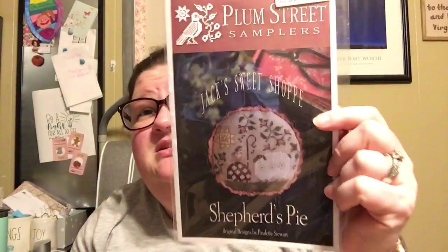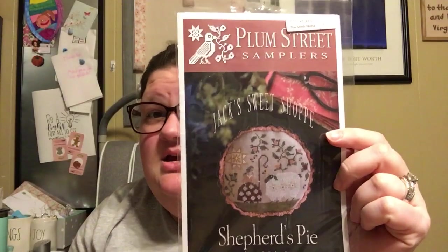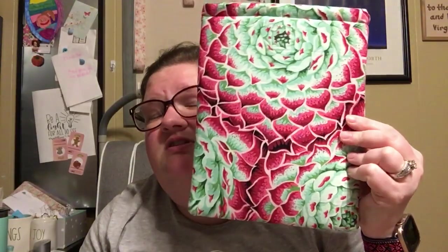We'll talk about the progress I've acquired on it today. I don't think this will be as long a video as yesterday. If you didn't get a chance, I did the Rolodex random tag yesterday, which was super fun. The wheel chose Plum Street Samplers, Jack's Sweet Shop Shepherd's Pie — a new release this year from Market. It lives in a book sleeve style project pouch that I made from fabric from my local quilt shop, with a pretty matching batik on the inside.